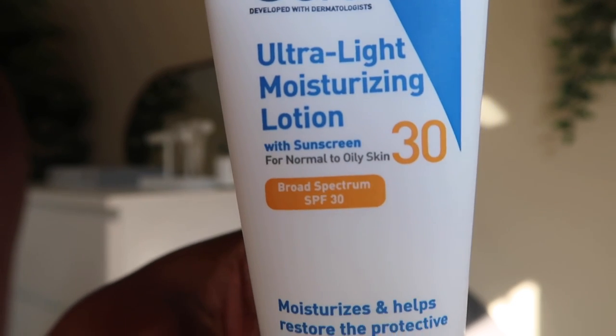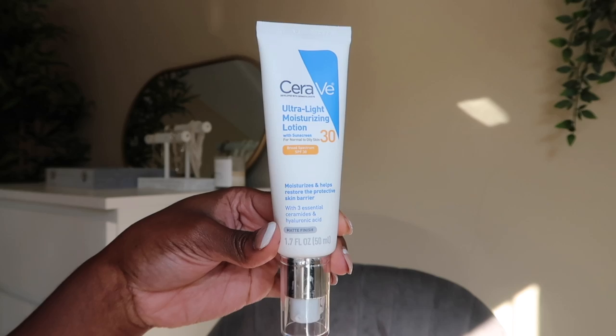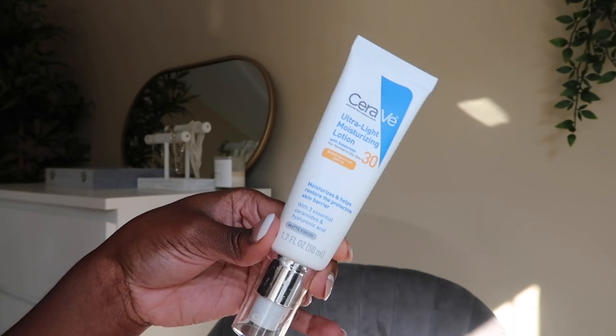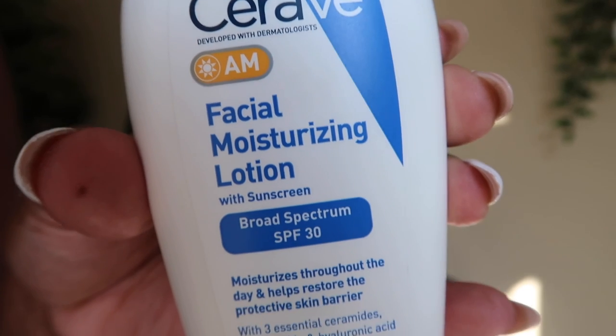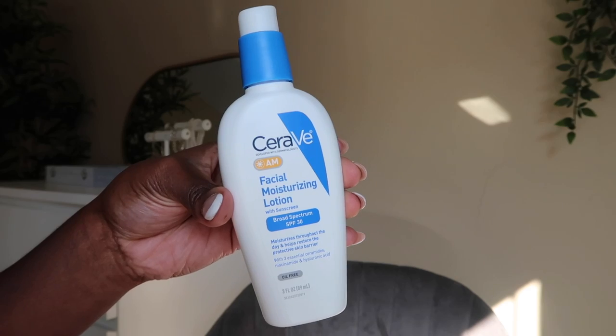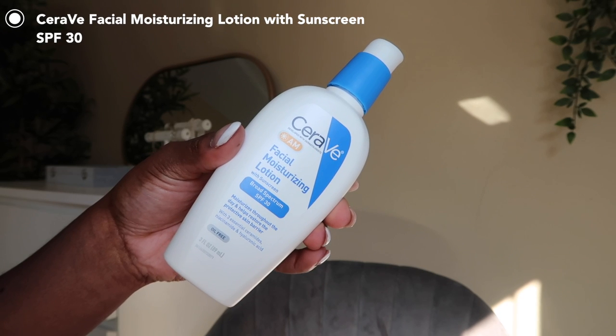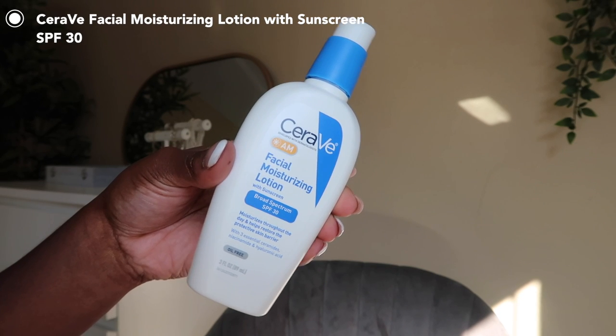The first one is the ultralight moisturizing lotion with sunscreen, marketed for people with normal to oily skin with a matte finish. The other one is the CeraVe facial moisturizing lotion with sunscreen, broad spectrum SPF 30, for normal to dry skin. The first is a chemical sunscreen and the other is a combo with some chemical and some mineral filters.